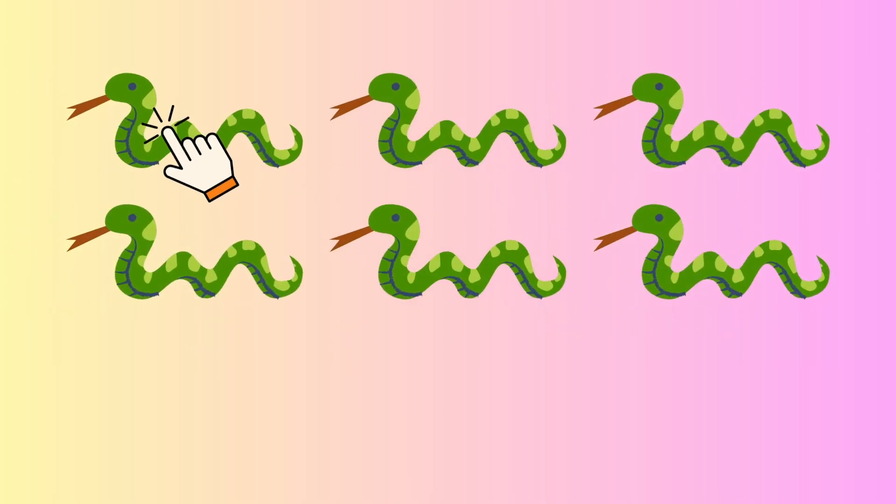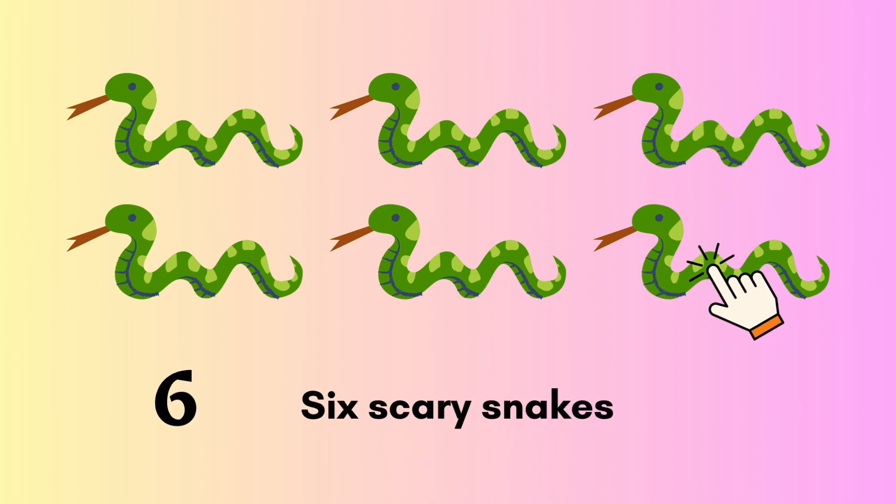One, two, three, four, five, six. Six scary snakes.